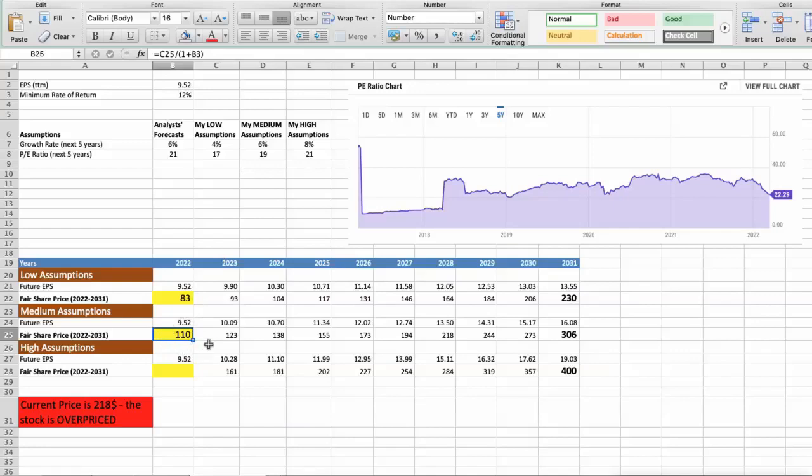Third scenario: Air Products and Chemicals will have high performance in the next 5 years. Future growth rate would be high at 8%, and future P/E would be high at 21. In this case, the fair value of the stock today would be $144.